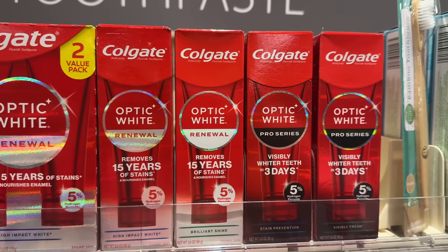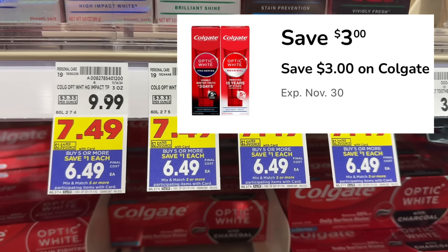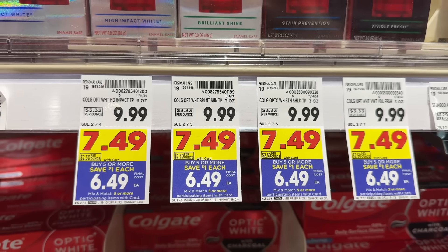Colgate Optic White toothpaste is on sale for $7.49 and part of the mega event, making them $6.49. In the Kroger app there's also a $3 off digital coupon, making your final net total $3.49.